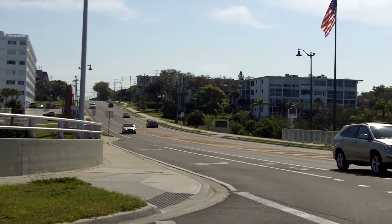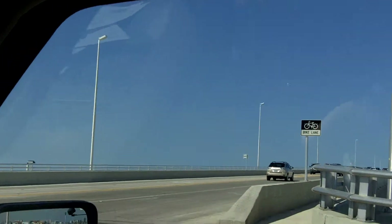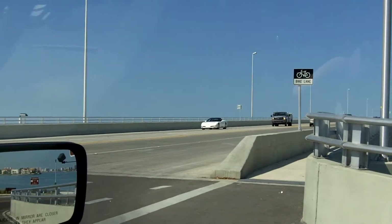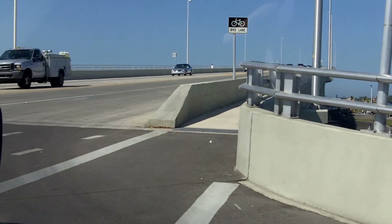This is West Bay Drive as you enter into the boat ramp. And over here to the right is the Bel Air Causeway Bridge, which connects from Bel Air Beach, Sand Key Beach, and Clearwater Beach.